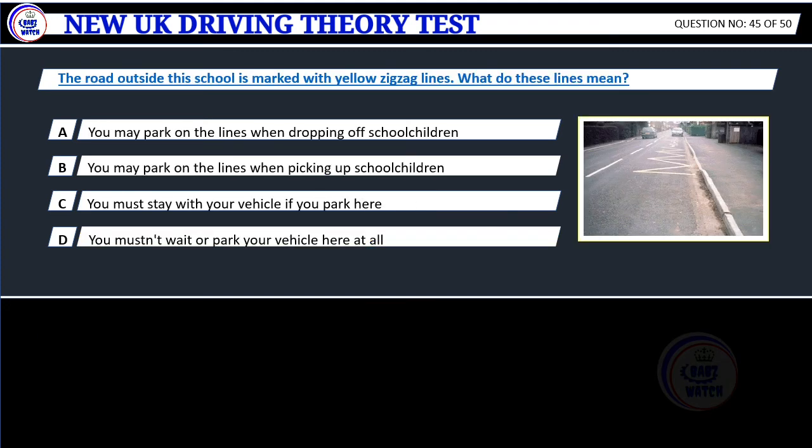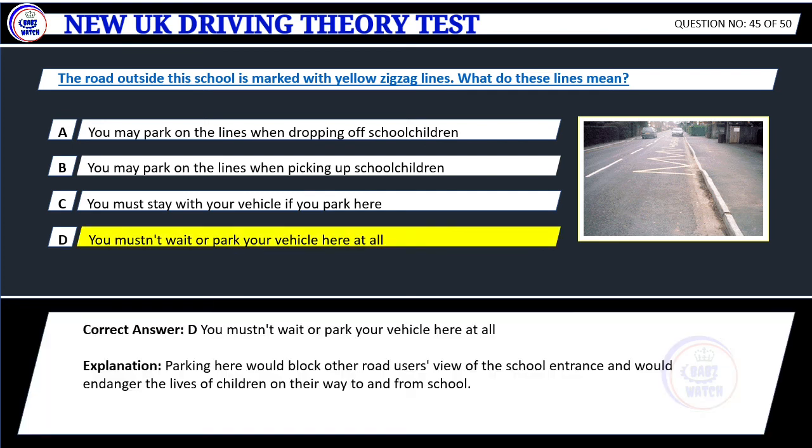Question 45. The road outside this school is marked with yellow zigzag lines. What do these lines mean? A. You may park on the lines when dropping off school children. B. You may park on the lines when picking up school children. C. You must stay with your vehicle if you park here. D. You mustn't wait or park your vehicle here at all. Correct answer: D. You mustn't wait or park your vehicle here at all. Explanation: Parking here would block other road users' view of the school entrance and would endanger the lives of children on their way to and from school.